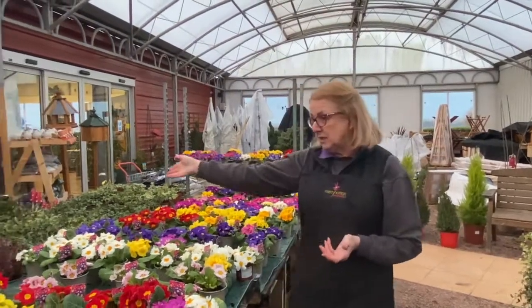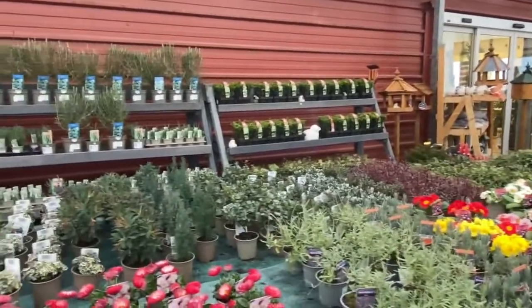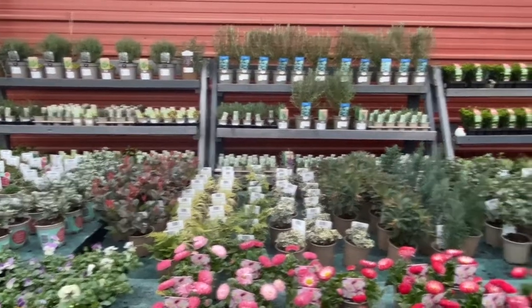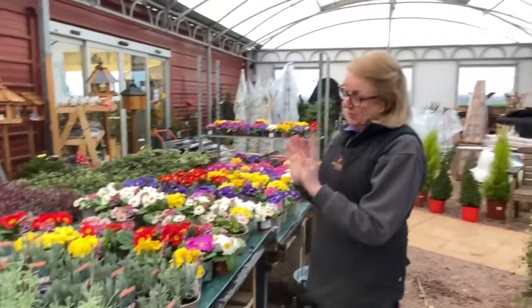If you want a little bit of greenery, there's all the little green plants there. Most of them come in at about £2.99. A lot of them will grow into much bigger plants in the course of time and if you use them in your planter just now, you can then put them out in the border later on or move them into a bigger planter.